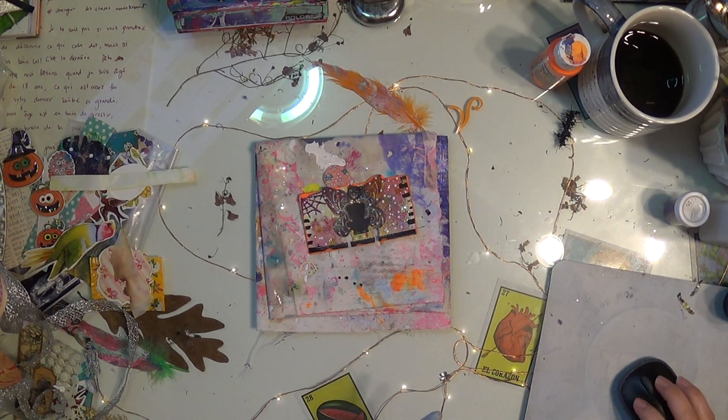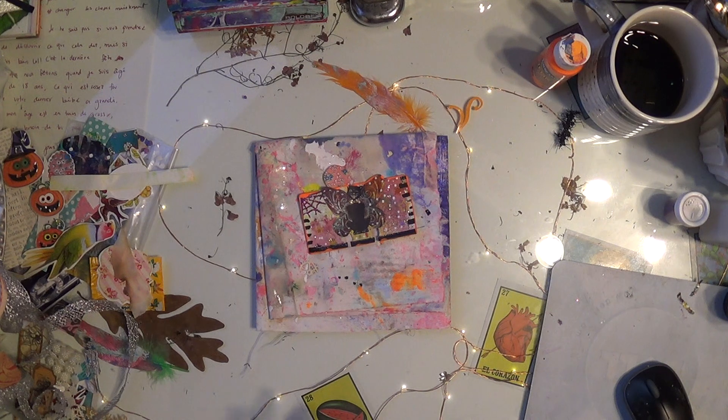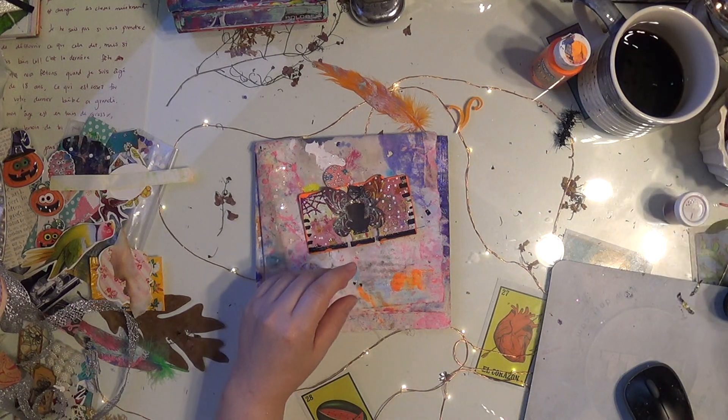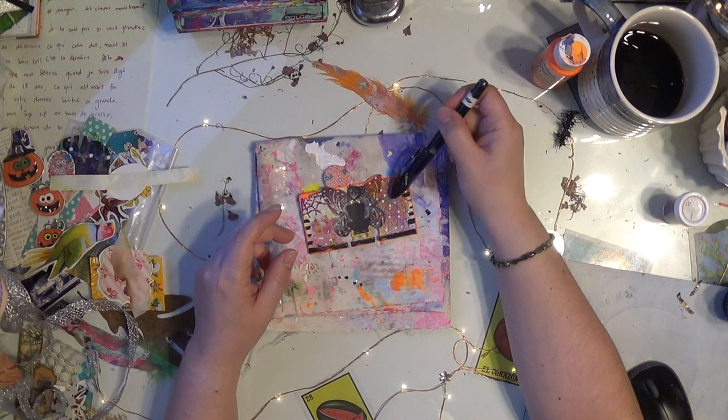Hi everybody, how are you guys doing today? Today is day 12 of the Rolodex art card challenge — creating every single day. Coming out of a rough year for myself and trying to get back to creating every single day. We're creating small pieces of art to keep our minds creating. This here we did yesterday.